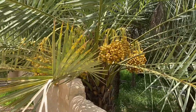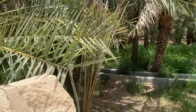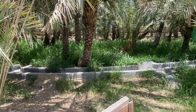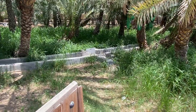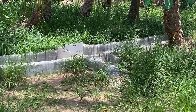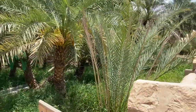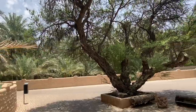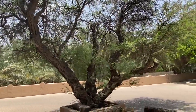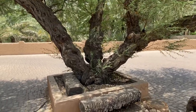Here are the date palms — nice up close view. Those are green dates, they're not ripe. See the trough there? That's the water distribution system, and we'll talk about that more. See that white thing — it looks like a cutting board. That's what they use to divide and divert water around to all the different agricultural areas around the oasis.